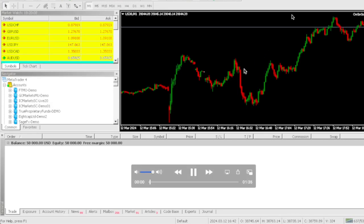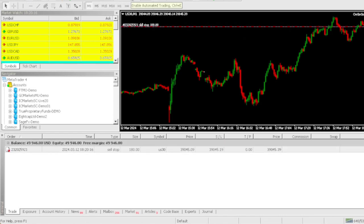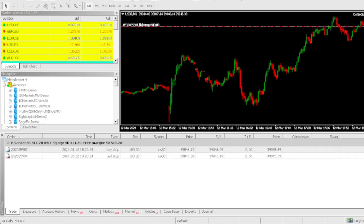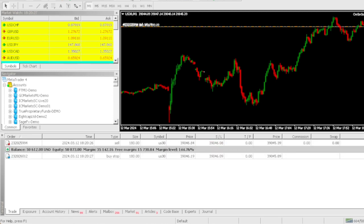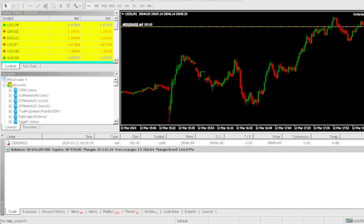In today's video I'm gonna be passing this $50,000 one-step Cortana FX prop firm challenge using the OnGoGo EA, the best prop firm EA on the planet. If you guys decide to get the OnGoGo EA today, all you gotta do is click the link in the comment section and get the OnGoGo EA — we're selling it today for $68.